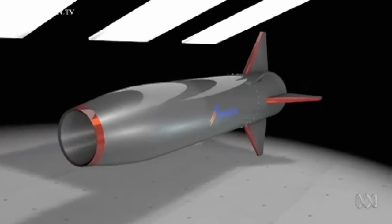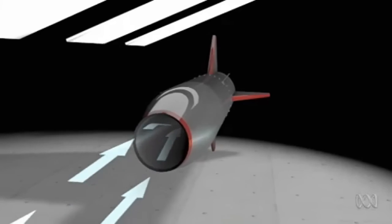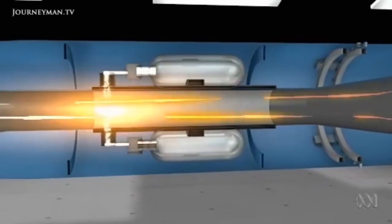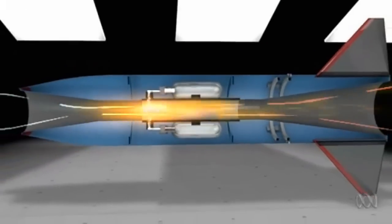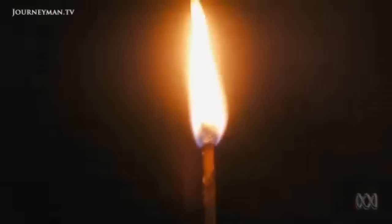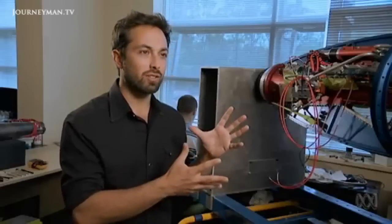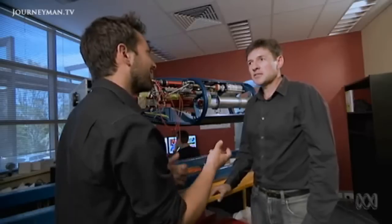A typical scramjet relies on the supersonic airflow that rams into its inlet. As the inlet narrows, the air is compressed, making it hot enough to ignite fuel injected into the combustion chamber. From there, it works just like a rocket. But with the airflow supersonic throughout the process, it's been compared to trying to light a match in a hurricane and keep it burning. It sounds more like using the hurricane to light your match. What you're actually trying to do is light the hurricane.